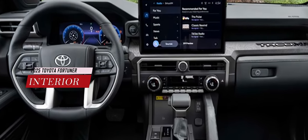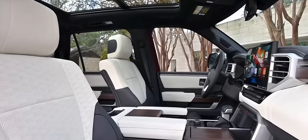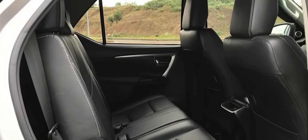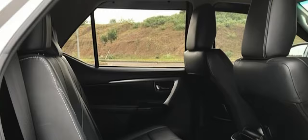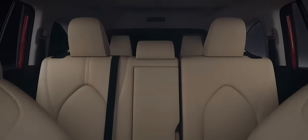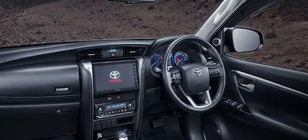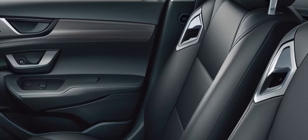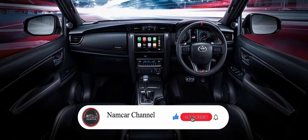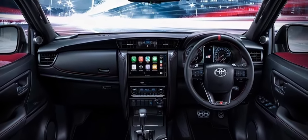The interior of the 2025 Toyota Fortuner will also receive a major upgrade. It will have a new dashboard design with more premium materials and features. The Fortuner will offer more spacious and comfortable seating for up to seven passengers, with ample legroom and headroom. The third row of seats will also be more practical and easy to access. It will also have a larger touchscreen infotainment system with Apple CarPlay and Android Auto, a digital instrument cluster, a heads-up display, ambient lighting, a panoramic sunroof, ventilated seats, and more.